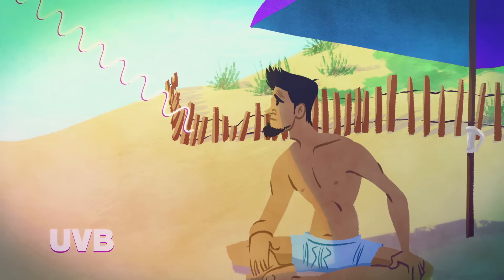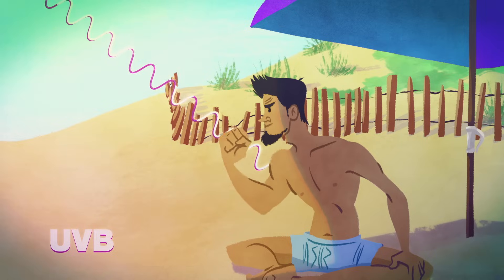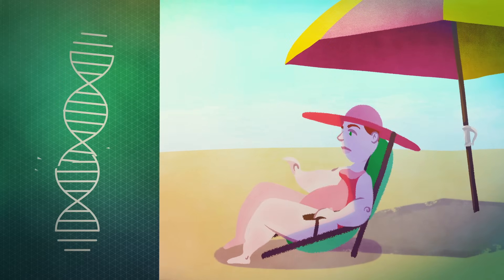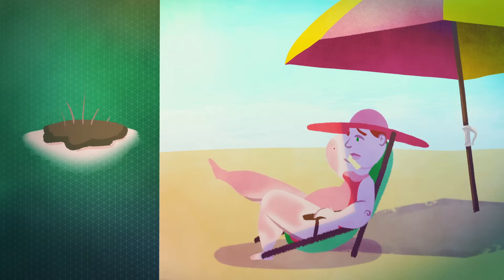UVB, in small amounts, actually helps us make vitamin D, which enables our bodies to build and maintain strong bones. However, prolonged exposure to UVA and UVB can damage DNA, age your skin, and promote the development of potentially deadly skin cancer.